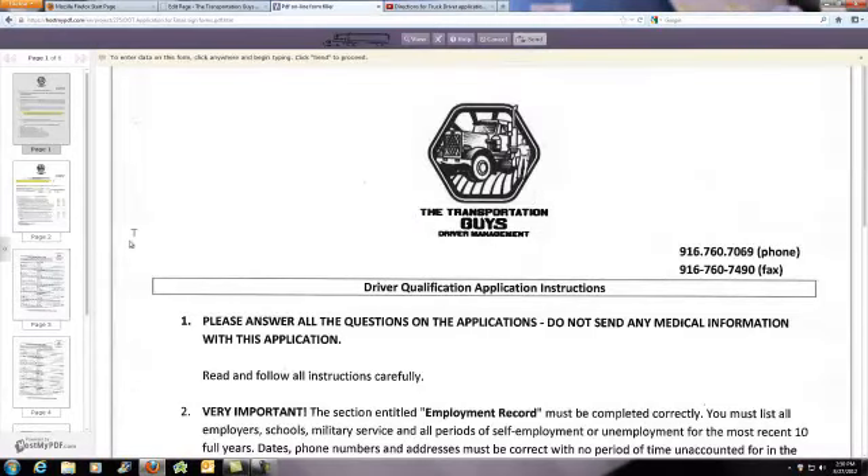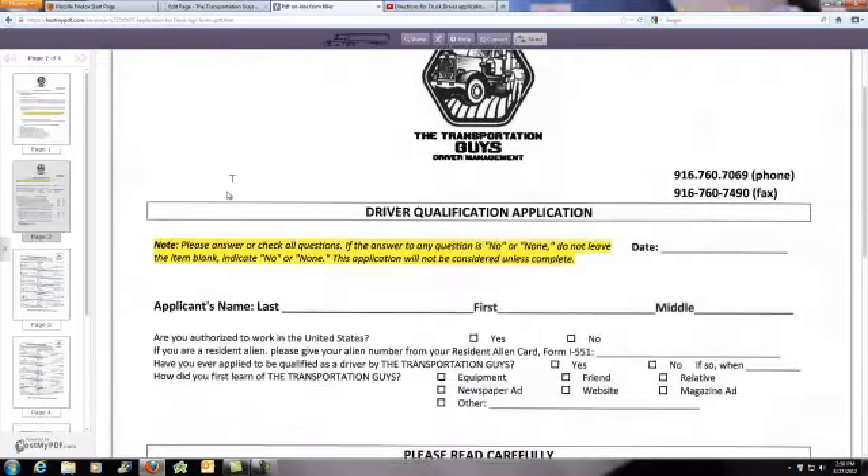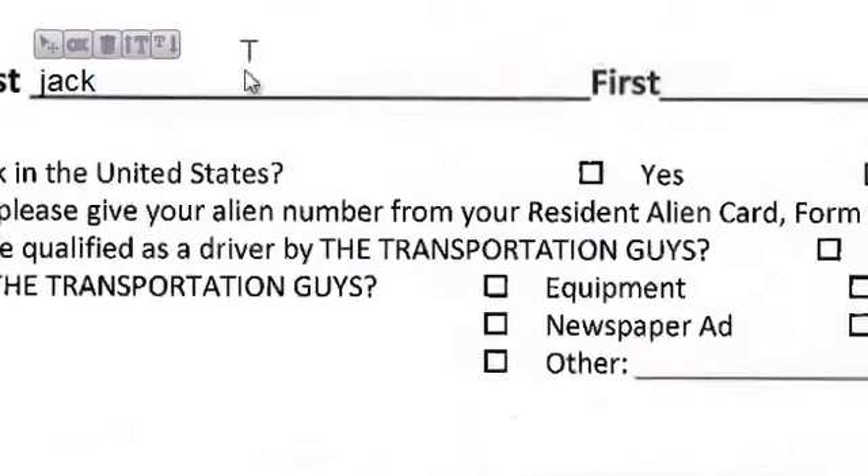and here's how you fill it out. Page 1, you want to read it from beginning to end. On page 2, some important things — if you don't do them, they're going to automatically disqualify you. Now to fill it out, you line your cursor up, you type in your name or whatever information they're requiring.